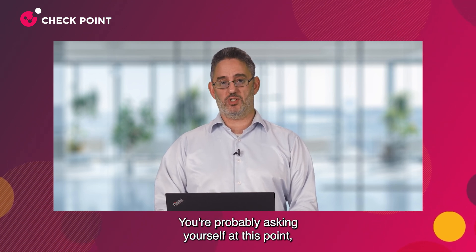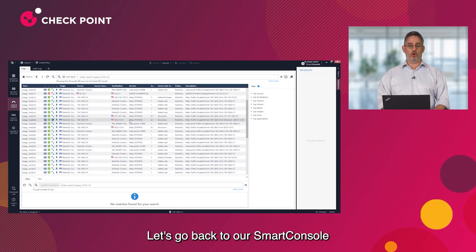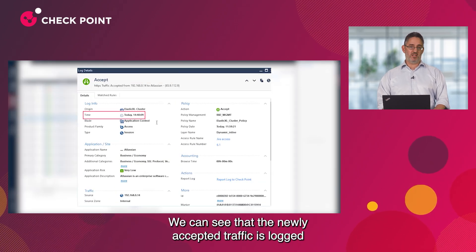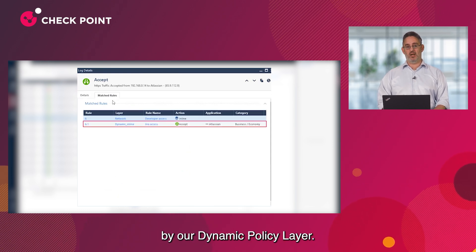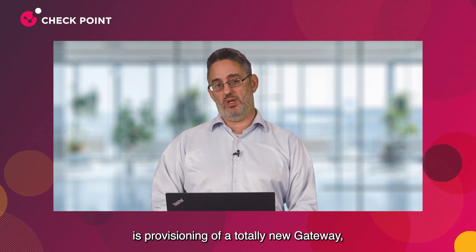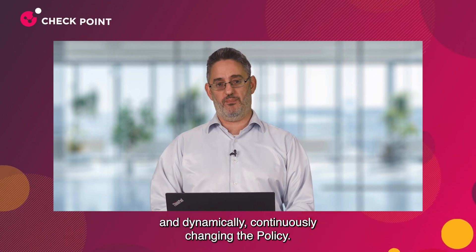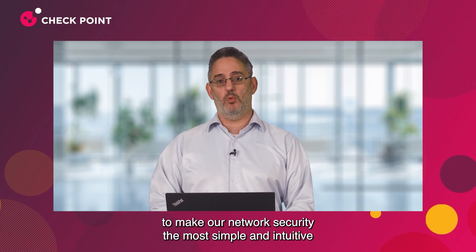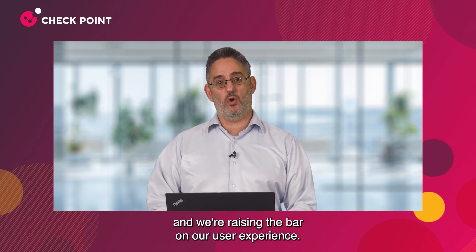You're probably asking yourself at this point: how do we see or monitor the traffic? Let's go back to Smart Console and click on Log and Monitoring View. We can see that the newly accepted traffic is logged, and the activity is marked as accepted by our Dynamic Policy Layer. What we actually showed in this demonstration is provisioning of a totally new gateway, adding it to a cluster, and dynamically, continuously changing the policy — all without the need to open the Smart Console. This is a fantastic step we're taking to make our network security the most simple and intuitive, and we're raising the bar on our user experience.